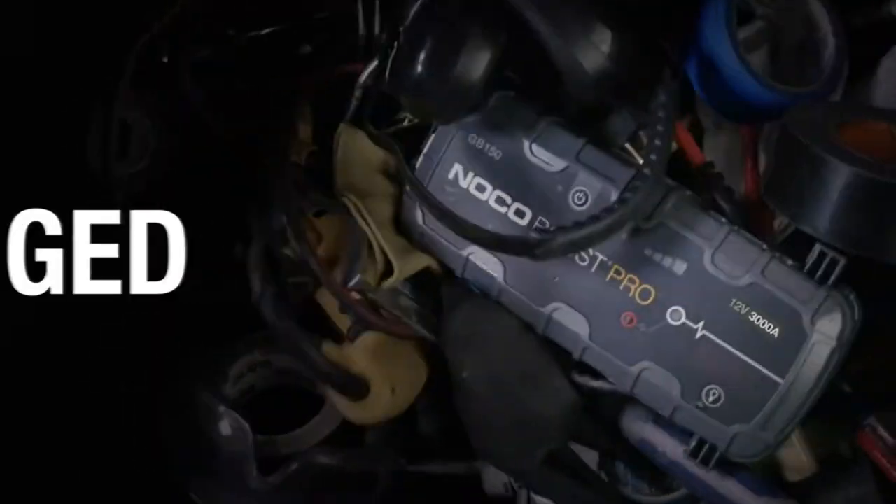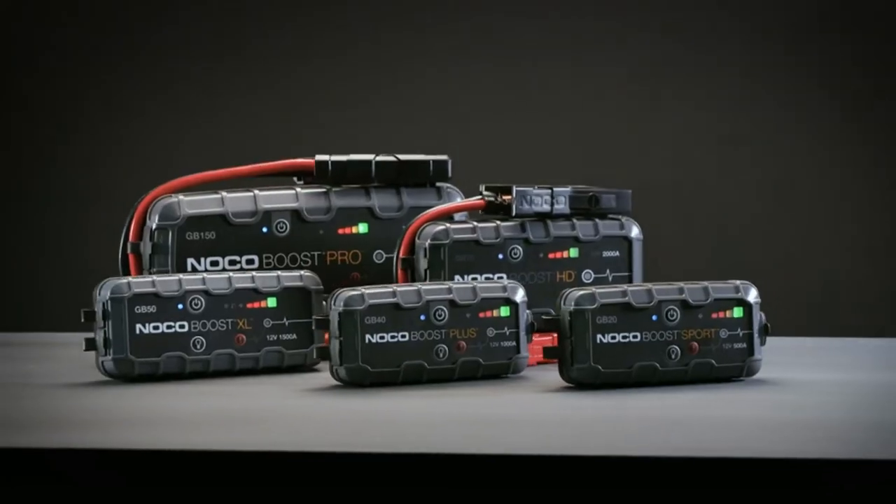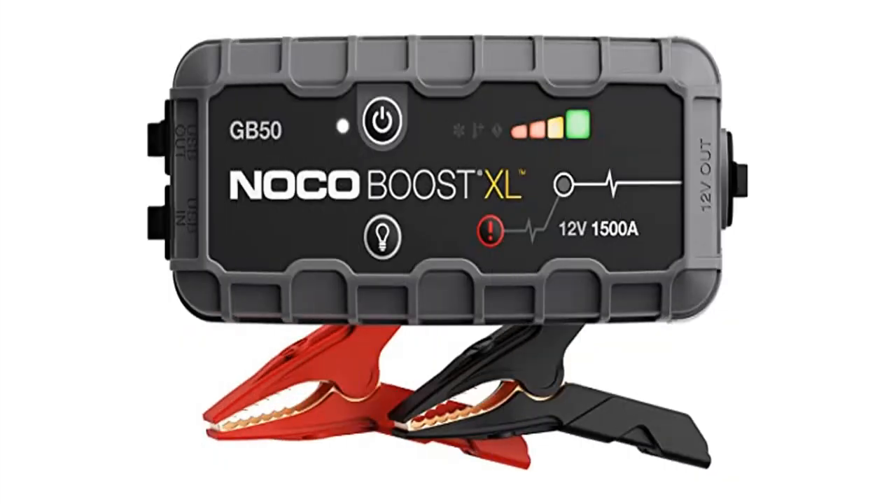Rated for gasoline engines up to 7 liters and diesel engines up to 4.5 liters. Ultra safe and easy to use car battery jump starter pack without the worry of incorrect connections or sparks.